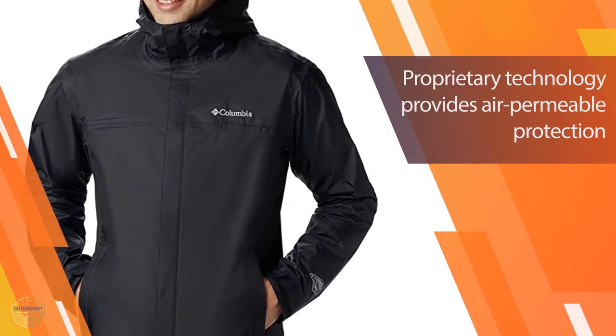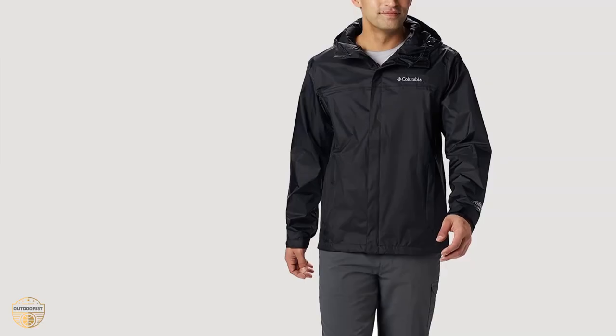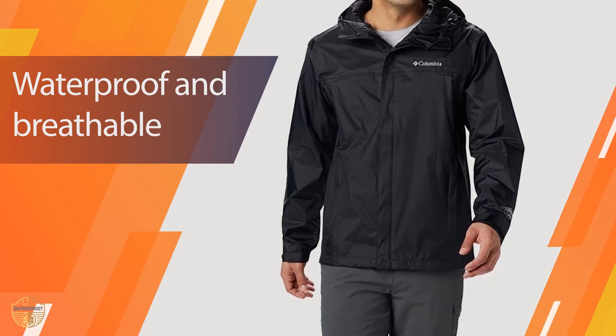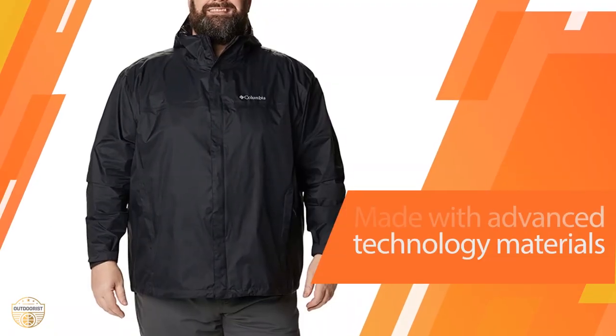This jacket is great for camping because it will keep you warm, dry, and comfortable. It is not bulky at all and is very light. It is also great for fishing, hunting, hiking, canoeing, and many other outdoor activities.